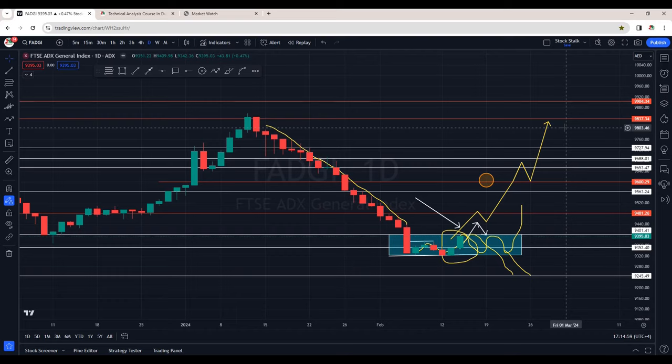So let's see how the market performs in coming days. For now, ADX market is still in a downtrend.